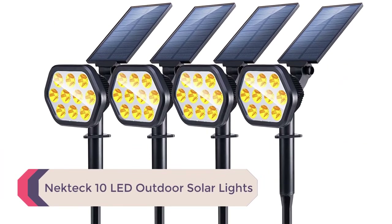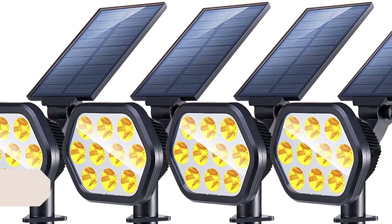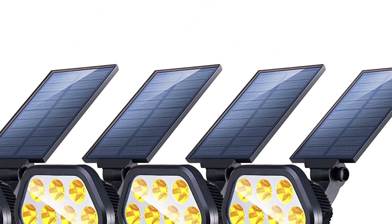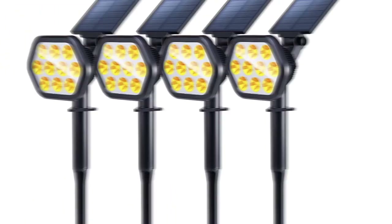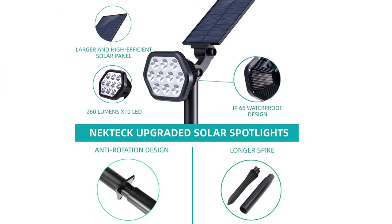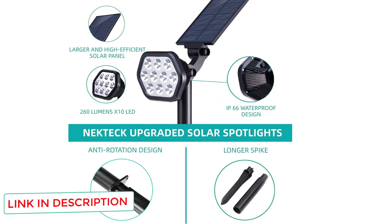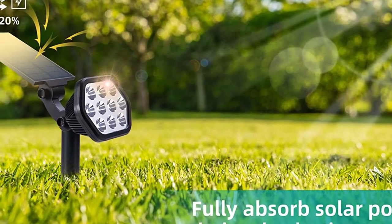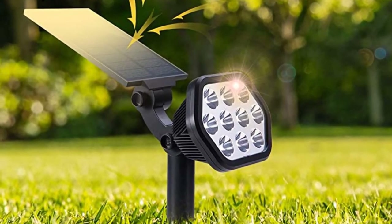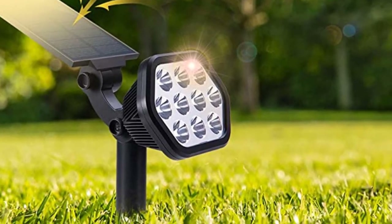Number 1: Nectec 10 LED Outdoor Solar Lights. The Nectec solar outdoor lights come in either warm or bright white and put out 260 lumens from 10 LEDs. Two brightness modes allow you to choose your brightness and battery life, with low mode lasting up to 10 hours and high mode keeping the lights on for about 6 hours. The dusk-to-dawn sensor ensures that after installation and the first full charge, you can pretty much forget about them and just enjoy the illumination. These can be bought in packs of 2, 4, 6, or 10, so be sure to plan your lighting layout well so you don't buy too few the first time.